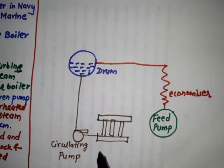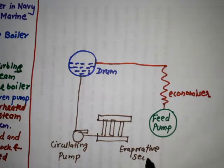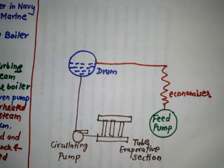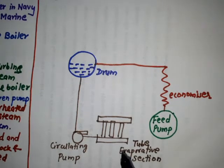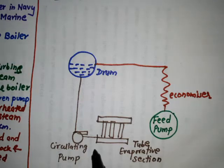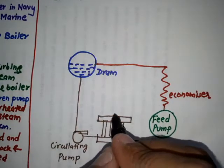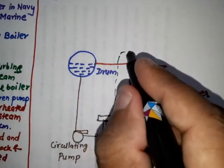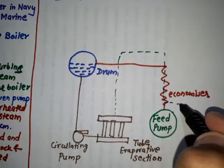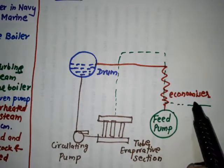This is the evaporative section, also known as the tube evaporative section. The water is supplied here through the circulating pump at very high pressure. This whole arrangement is the combustion chamber, and the flue gases pass through it. The heat from the flue gases is also used for heating the water through the economizer.